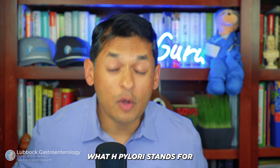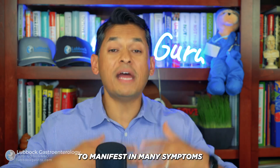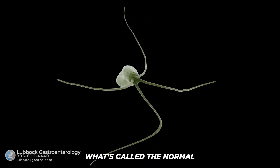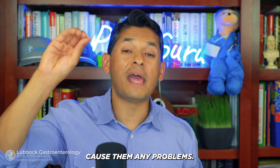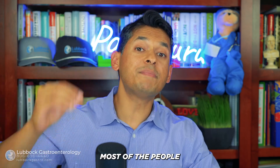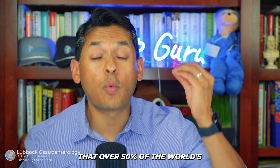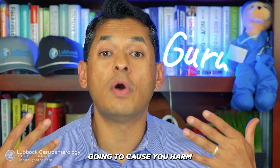So what exactly is H. pylori? Well, H. pylori stands for Helicobacter pylori. This is a gram-negative bacterium that commonly can affect the GI tract and manifest in many symptoms, or not even manifest in any symptoms whatsoever. H. pylori is one of those bugs that can live in your gut for years and never cause any problems — it can be considered normal gut flora. In fact, some studies have suggested that over 50% of the world's population has been infected with H. pylori.